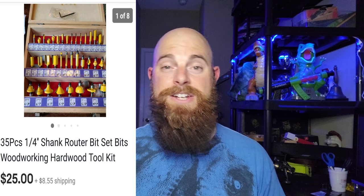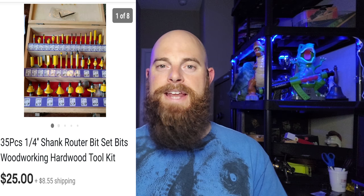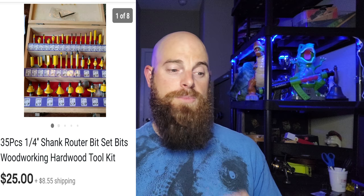This is a 35-piece quarter-inch shank router bit set. I picked up a huge lot of tools — honestly half weren't worth much, but the other half were worth way more than I thought. I paid about $400 for the tools and $100 for golf clubs, and I've already listed over a thousand dollars in tools. This isn't a name brand — if it were Craftsman or Bosch it'd go for more — but even being the Harbor Freight brand it still went for $25 plus shipping, and went to Puerto Rico.